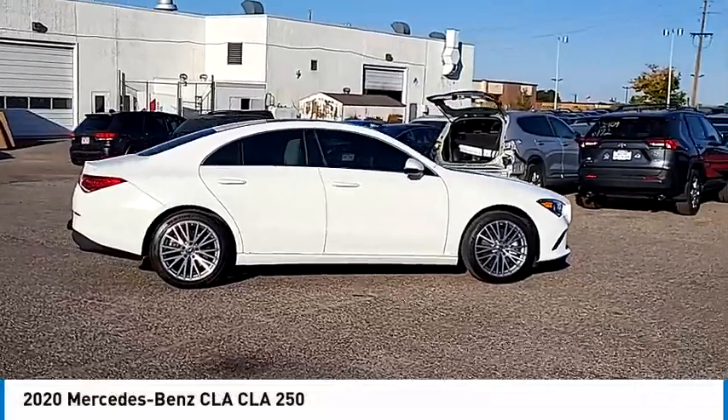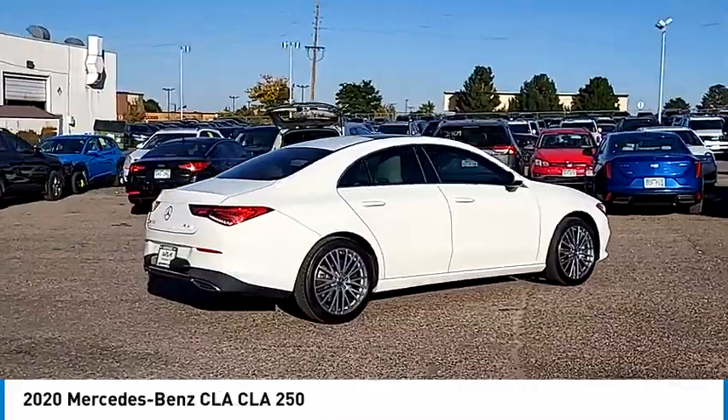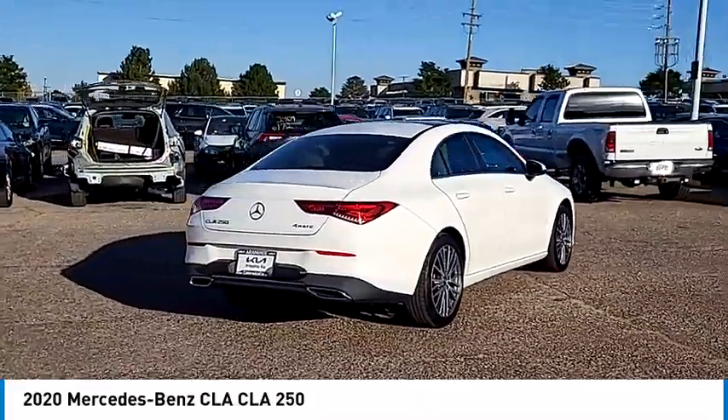Come test drive the 2020 CLA. The CLA comes with impressive handling, excellence, and luxury interiors.